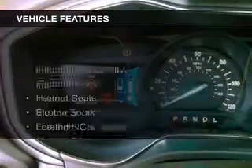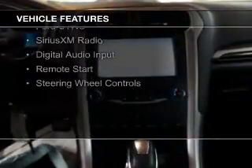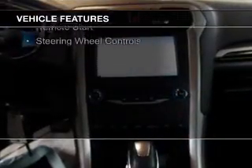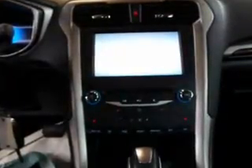The features include internet connectivity, electric trunk, leather seats, heated seats, Bluetooth connectivity, Ford Sync voice activation, Sirius XM satellite radio, digital audio input, remote start, and steering wheel controls.